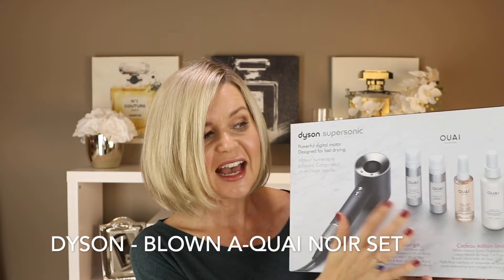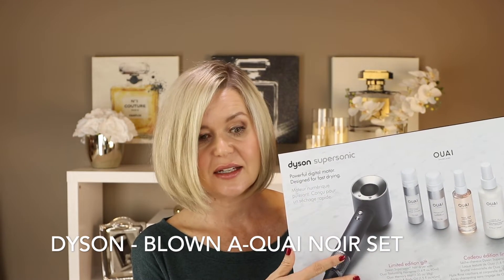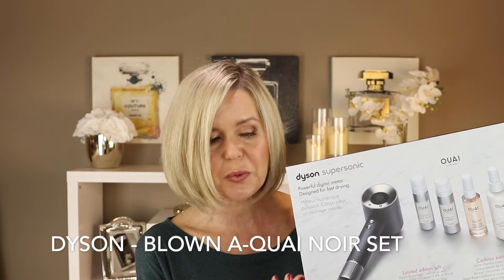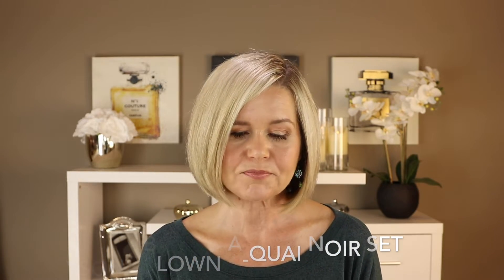I actually ended up buying the Dyson twice. I bought the pink one when it first launched at the VIB sale — my husband wanted to buy it as my birthday present, so we ordered it and I also bought one in-store to make sure I had it in time. Then a few days later Sephora launched a kit with the dryer in matte black, plus full-size products, at the same price as the dryer alone. So I did a switcheroo, and it arrived after my birthday — which is why this video is a little delayed.